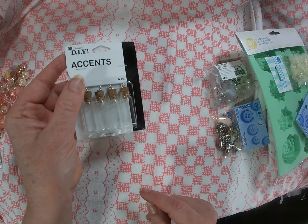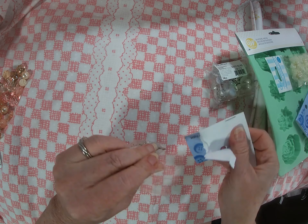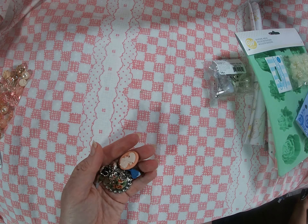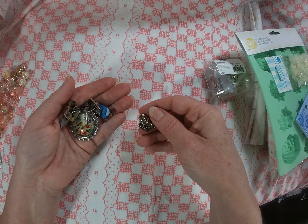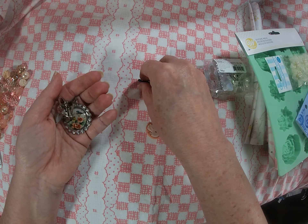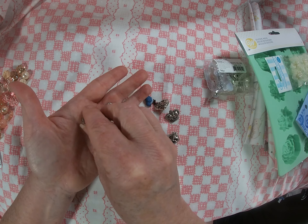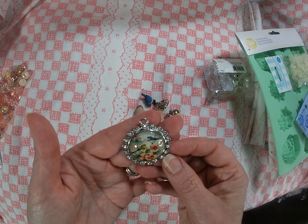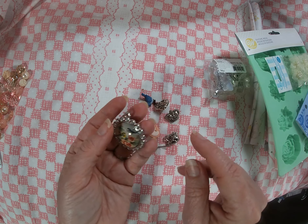I got some little charm bottles and I know what I'm going to do with those. Let's see here — we've got a little cameo button, a crown, a heart, a cute little bird button, a heart lock and key. And this little chubby brown bird is so cute! There's also a really pretty rhinestone cabochon charm with little birds and flowers.